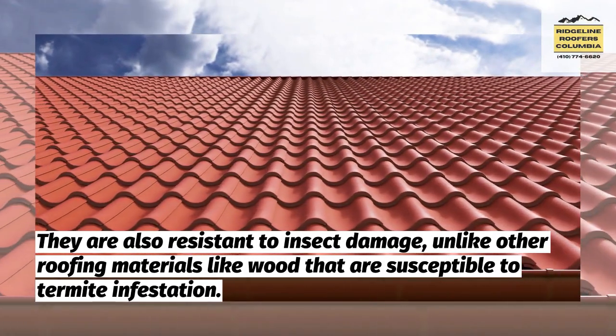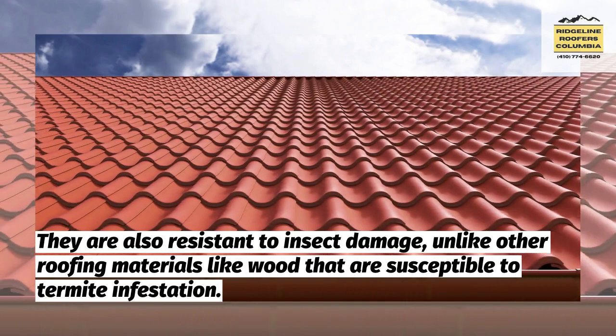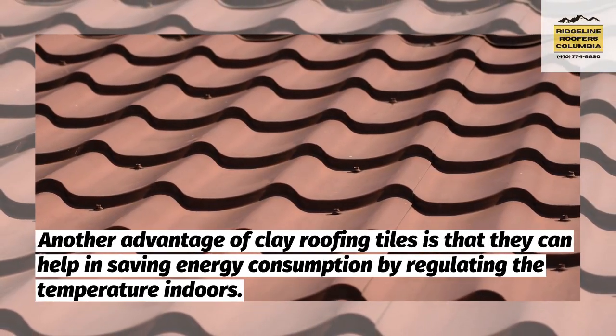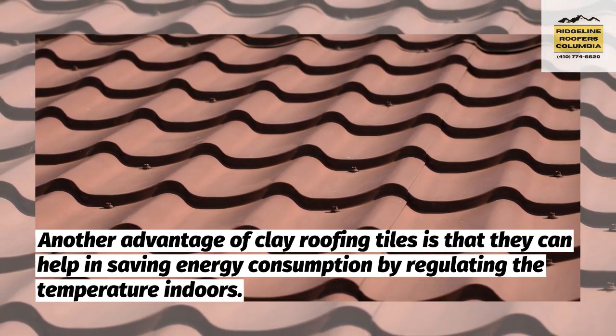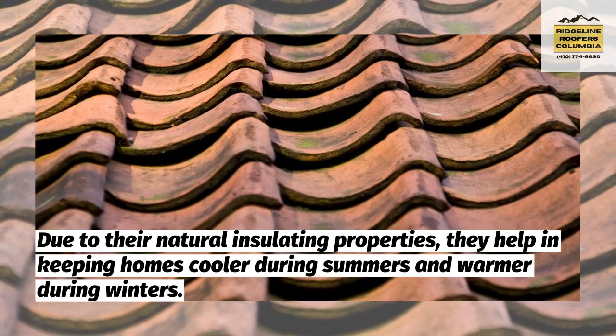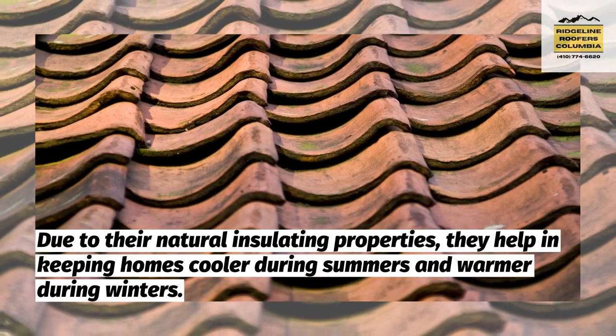They are also resistant to insect damage, unlike other roofing materials like wood that are susceptible to termite infestation. Another advantage of clay roofing tiles is that they can help in saving energy consumption by regulating the temperature indoors. Due to their natural insulating properties, they help in keeping homes cooler during summers and warmer during winters.